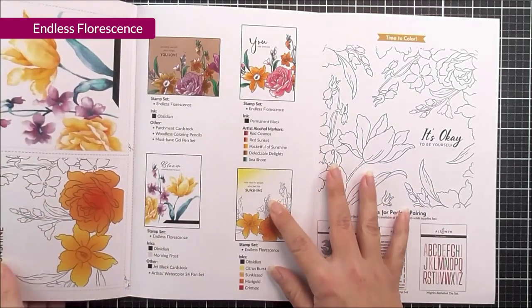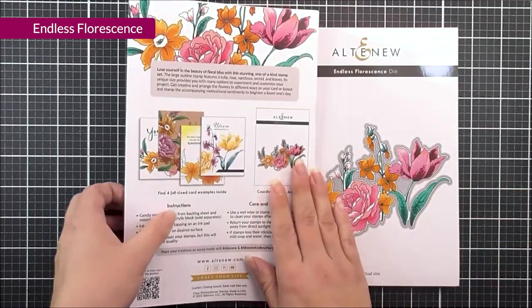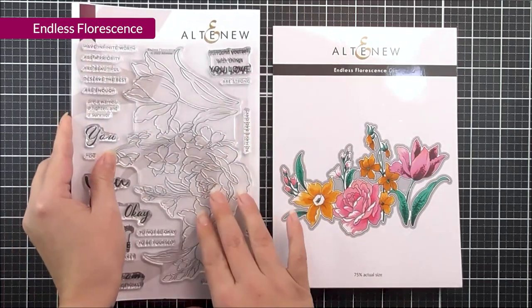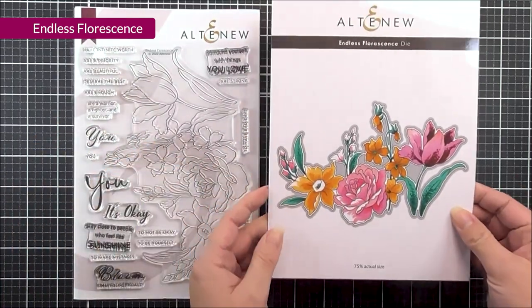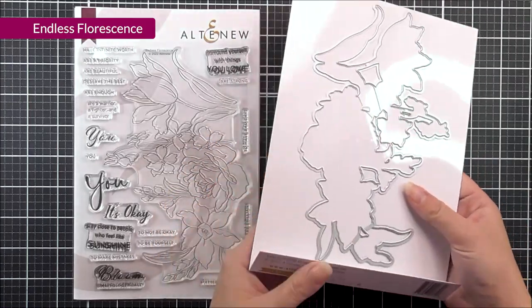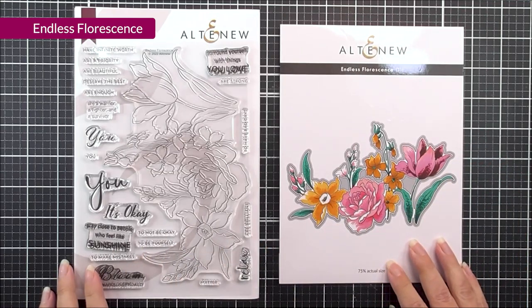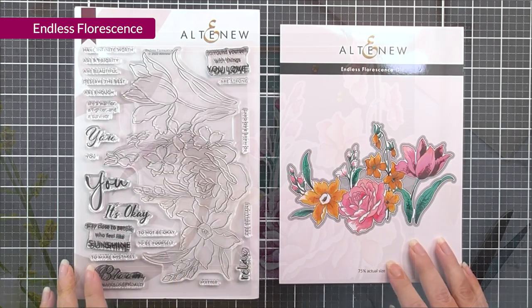If I open this up, you can see that we do have tons of inspiration using the stamp set within the stamp packaging. We also have the coordinating die set available, and as you can see, it's going to cut out that whole image from the stamp set. This one is a huge die, and I'm sure you're going to find lots of different occasions to use this one.